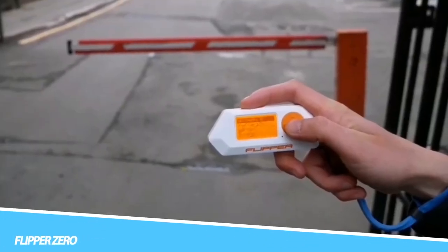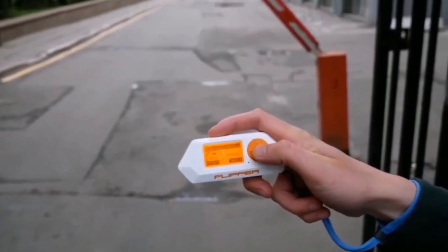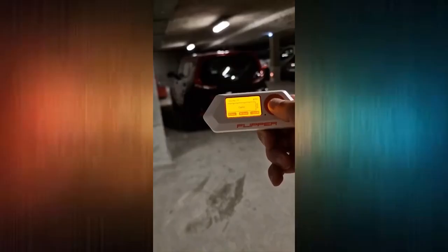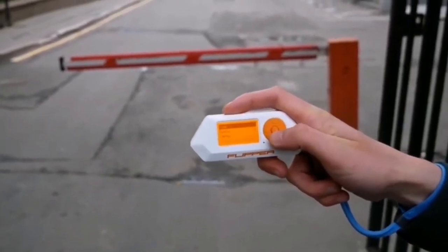Flipper Zero is a tiny piece of hardware with a curious personality of a cyber dolphin. It can interact with digital systems in real life and grow while you use it. Explore any kind of access control system and RFID.